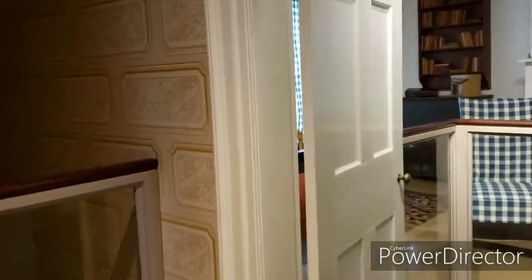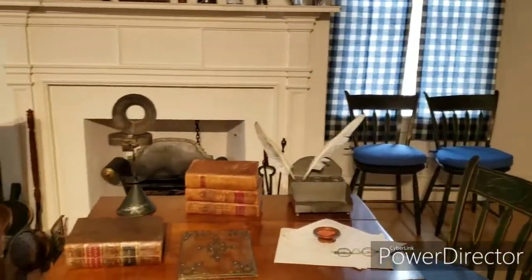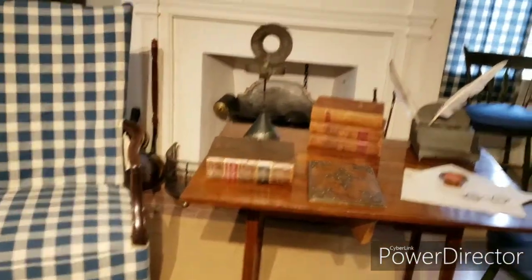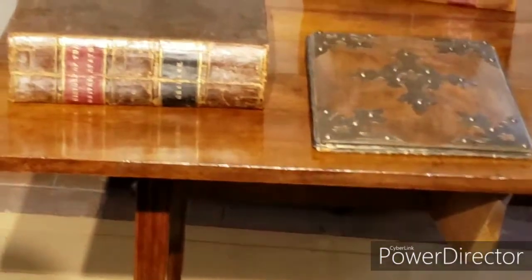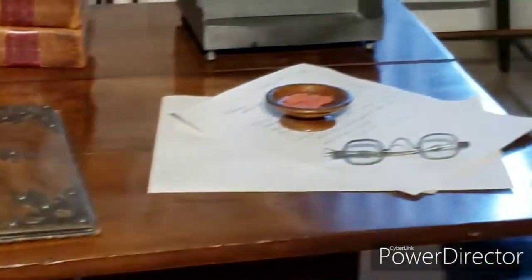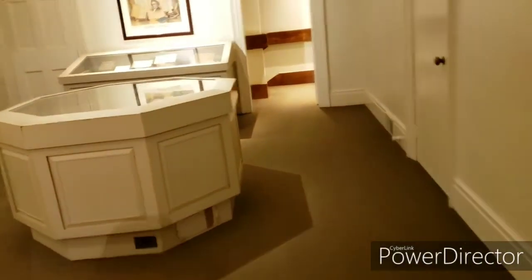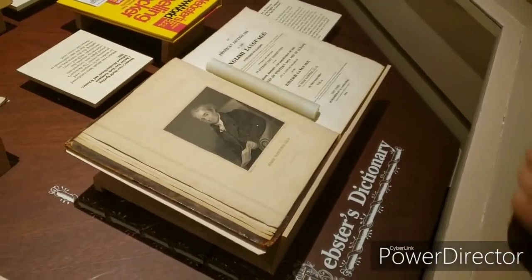This is Webster's study. History of the United States — look at these books. Where's the dictionary? Well, the dictionary didn't exist yet — he hadn't written it. Maybe it's over here. Is that the first dictionary? There it is — 1828. Yes, that's the first dictionary, right here in the museum.